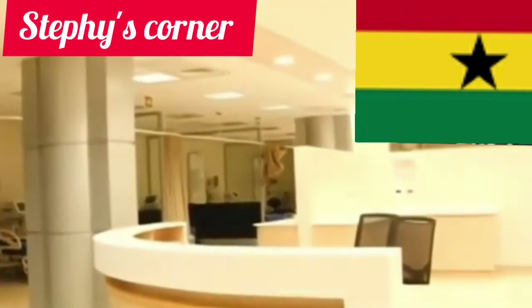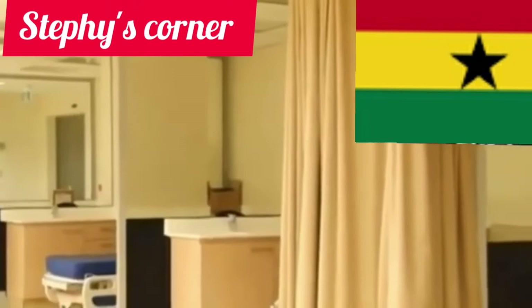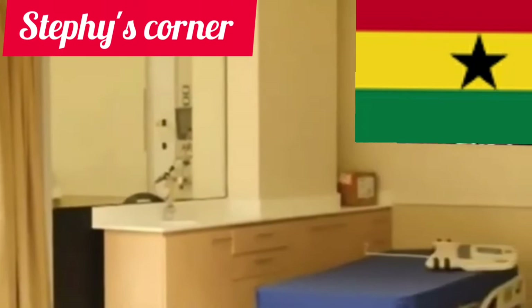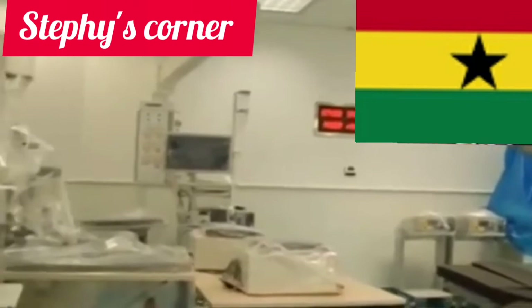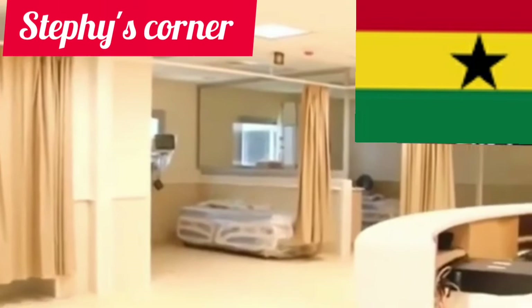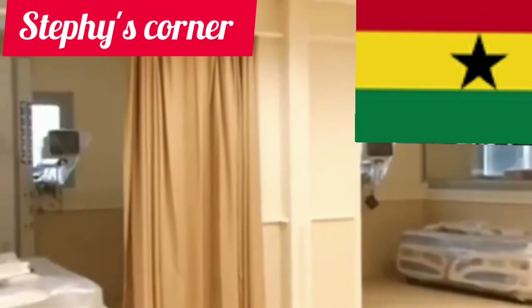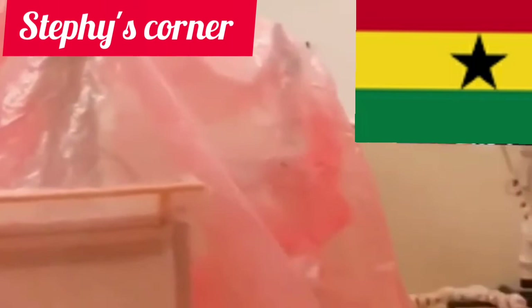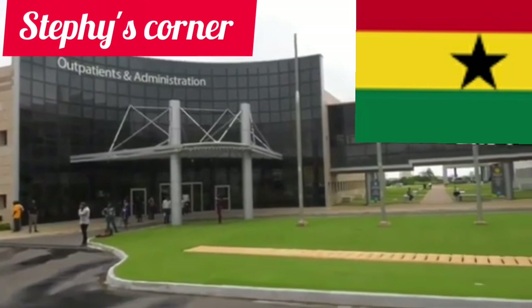I really appreciate you guys for watching to this point. Please tell me what you feel about this video — your opinion about this hospital, how it looks, and if there is anything missing that you did not see, just let me know. Do not forget to give this video a thumbs up, subscribe if you haven't, share my videos so people all over the world will see this amazing job the president of Ghana is doing. Leave your comment down below — thank you for watching, see you in my next video, bye bye!